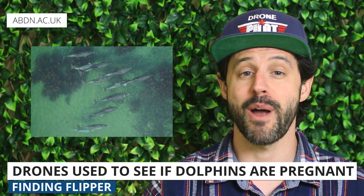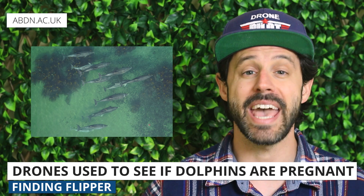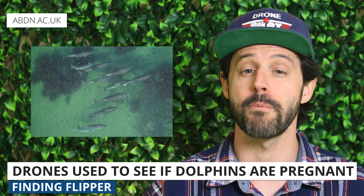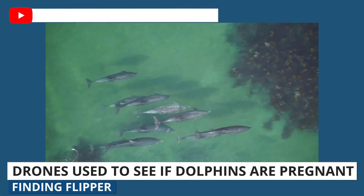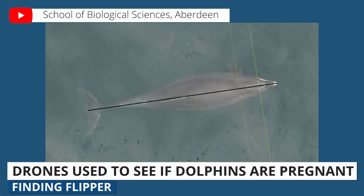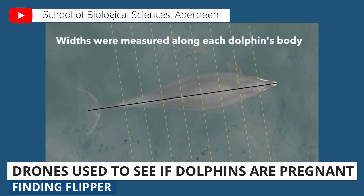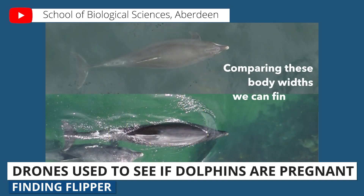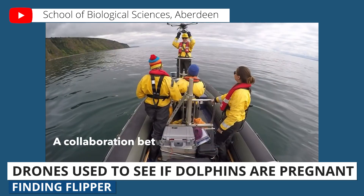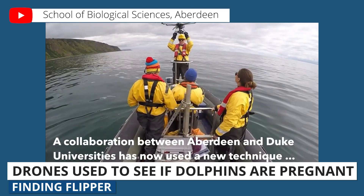Next up, researchers from the University of Aberdeen in the U.K. have found a way to determine whether bottlenose dolphins are pregnant using drone imagery. The approach is actually pretty straightforward and involves measuring the width of a dolphin's body using aerial photos. Previously, researchers only knew if female bottlenose dolphins were pregnant if they were later seen with a calf. As a result, they only knew about successful pregnancies — they didn't know how many pregnancies failed or how many calves died before they saw them.